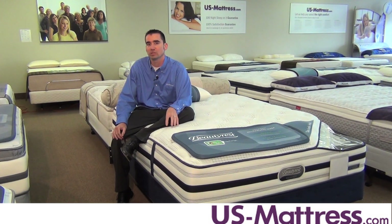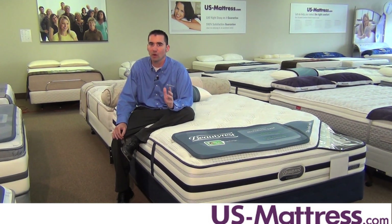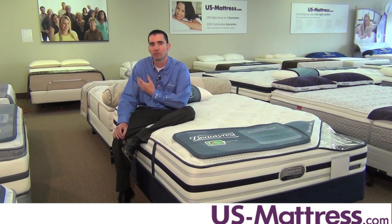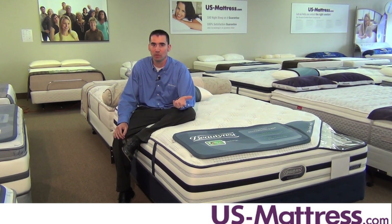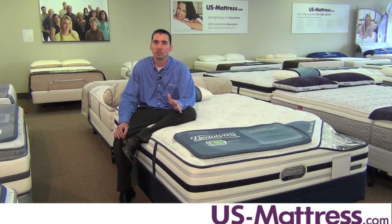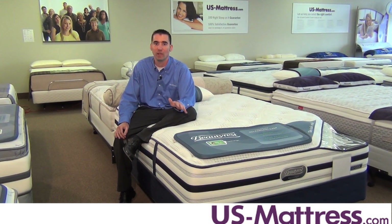Other nice features of this mattress include Air Cool Memory Foam. Air Cool Memory Foam is an open-cell memory foam that contours to your lower back and the curves of your body to provide better pressure relief for less tossing and turning, helping you get a deeper night's sleep. It's also incredibly durable, helping to maximize the comfort life of your mattress.